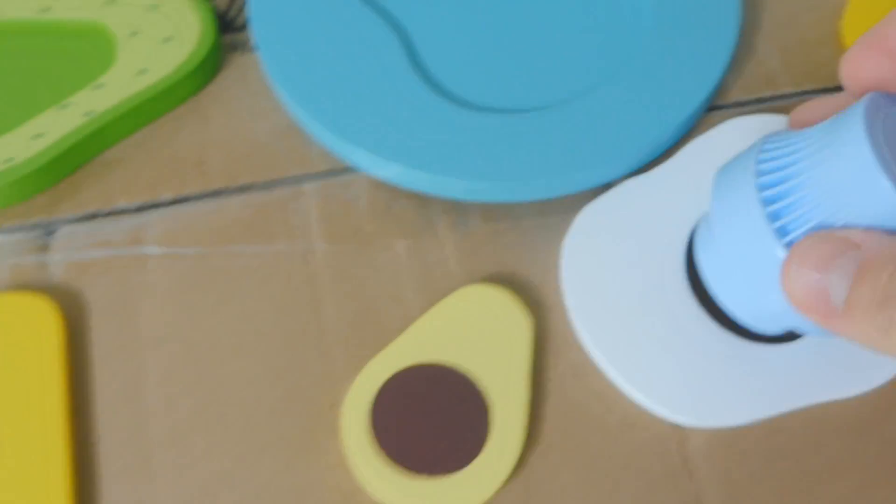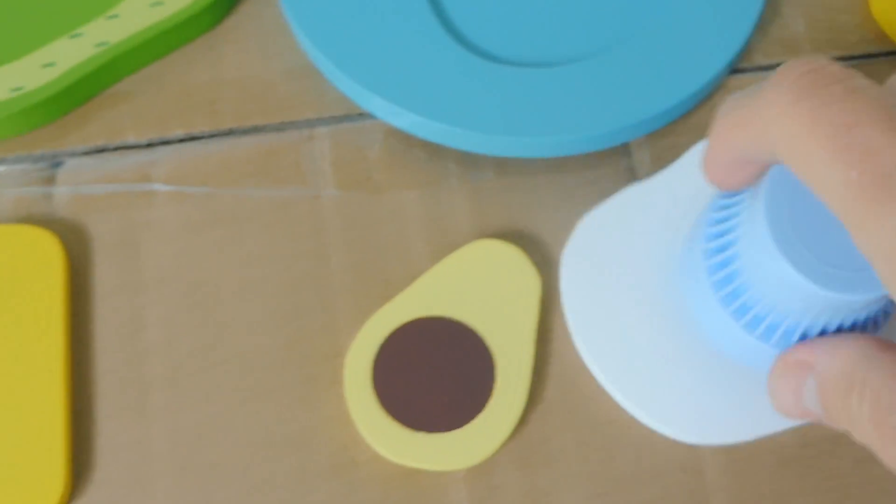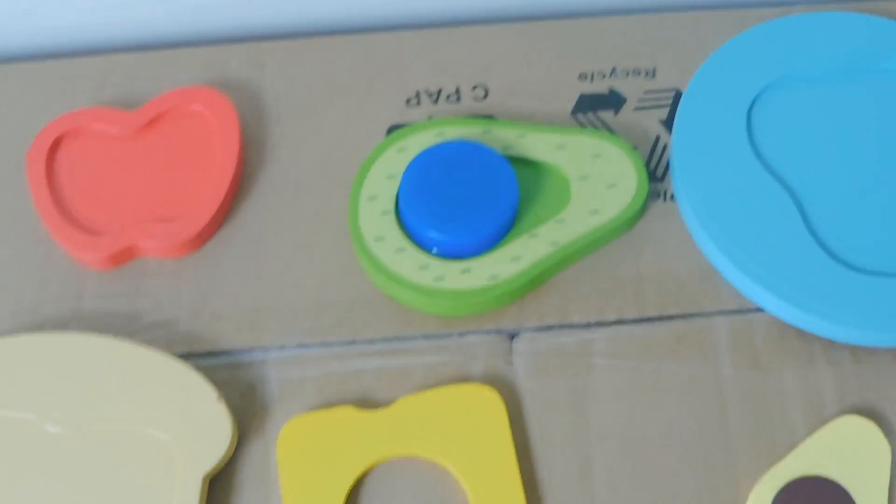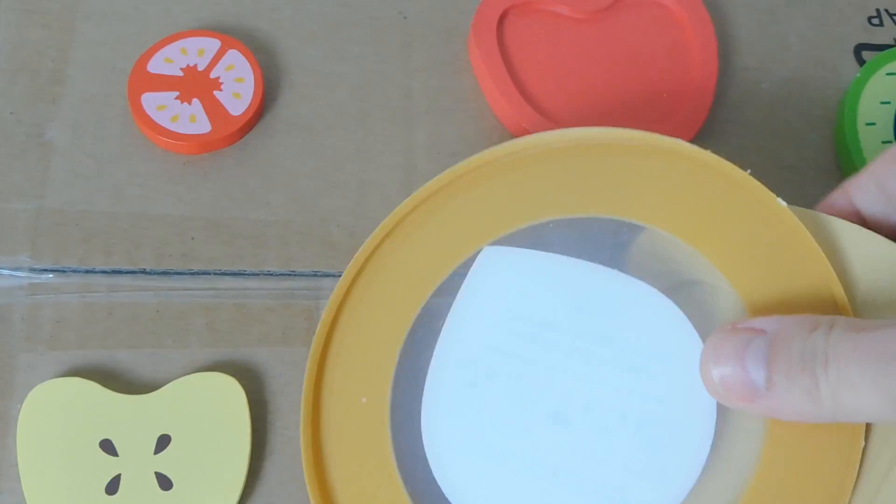Does that fit? That might fit, might not fit. That's pretty cool — put this here on a plate.